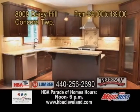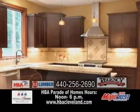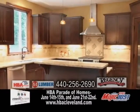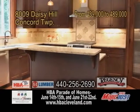A fabulous home by Regency Construction in Concord Township. This 3,000 square foot home has four bedrooms and three and a half baths. There's a two-story great room, a custom kitchen, a formal dining room, and so much more.